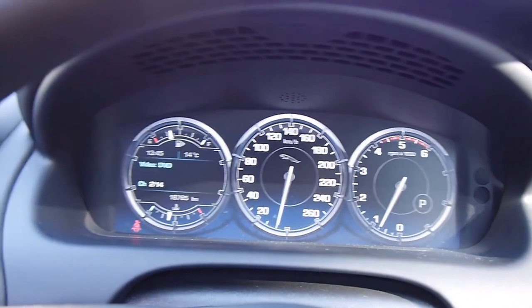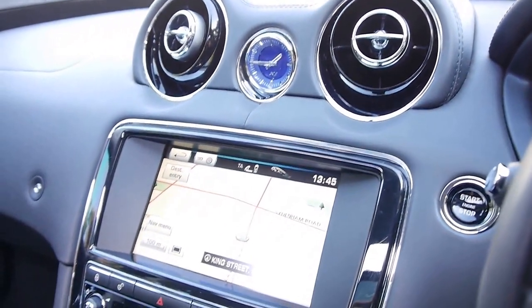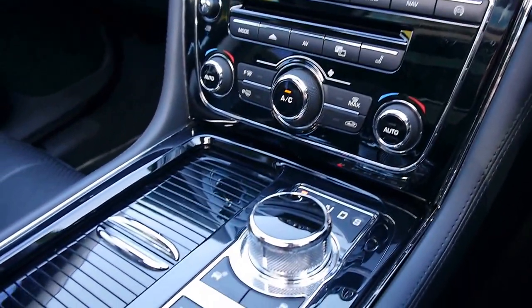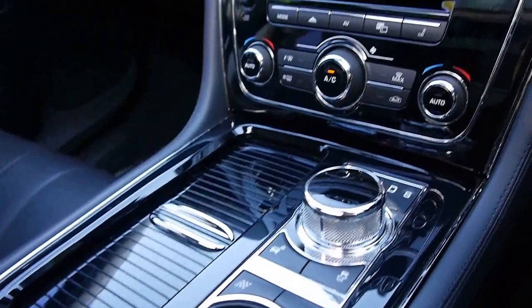So what about this? We've got a 2013 Jaguar XJ Long Wheelbase Premium Luxury. These were $230,000 or $240,000 new, and this car has an additional $40,000 worth of options.